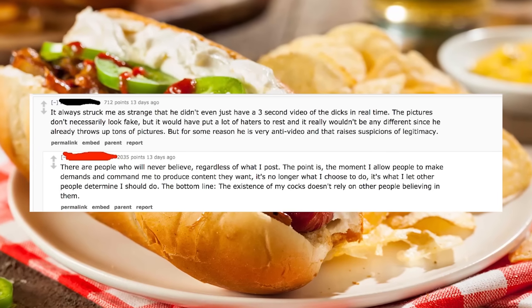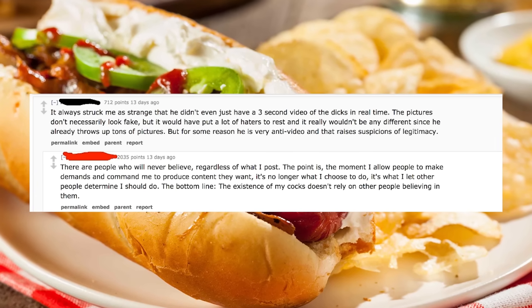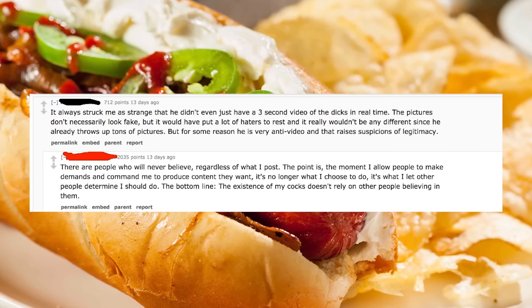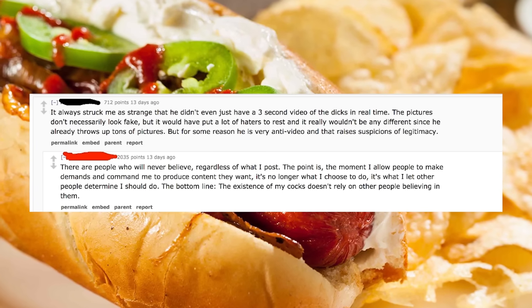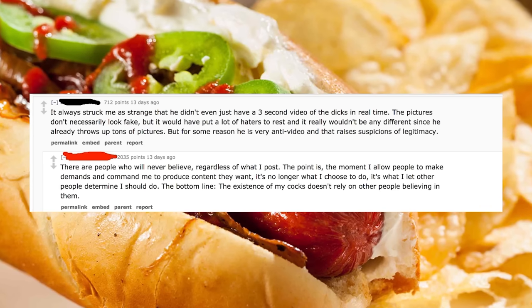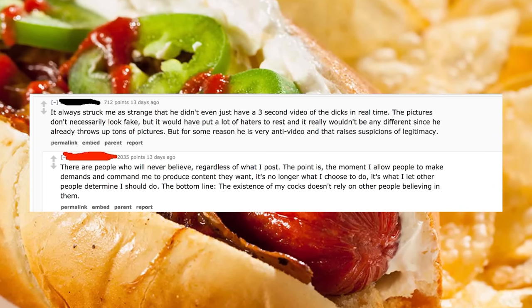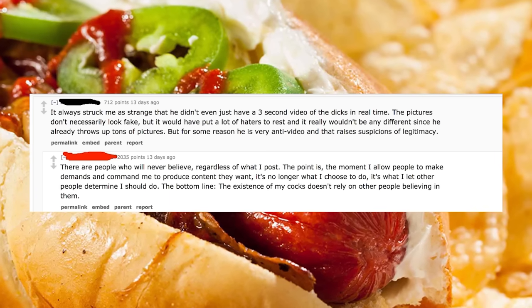A lot of these doubts could have been settled with a short video clip — anyone can Photoshop images or tell stories, but it's significantly harder to fake a video. But he refused. R/drama highlighted the exchange: 'It always struck me as strange he didn't even have a three-second video of the dicks in real time. It would have put a lot of haters to rest.' DDD replied: 'There are people who will never believe regardless of what I post. The moment I allow people to make demands and command me to produce content, it's no longer what I choose to do. The existence of my cocks doesn't rely on other people believing in them.' Someone quipped: 'Someone call Neil deGrasse Tyson, I've got a case of quantum dicks here.'